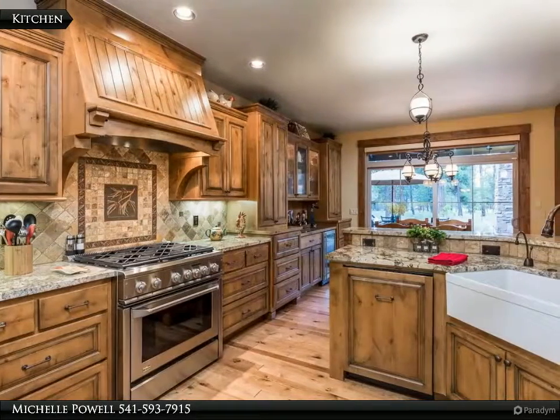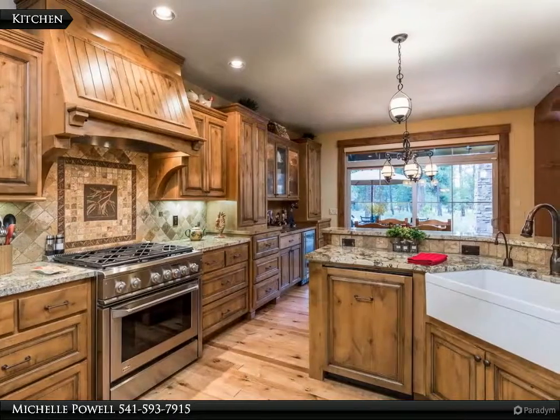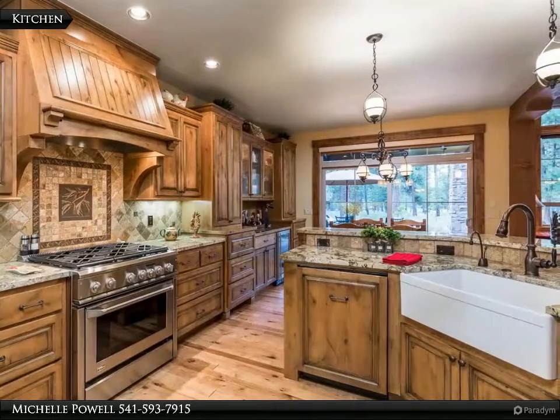The gourmet kitchen is ready for your meal prep, featuring a 6-burner gas cooktop, farmhouse sink, granite countertops, and plenty of storage to stay organized.